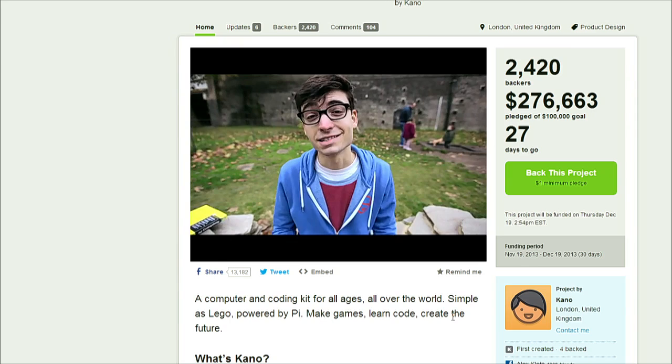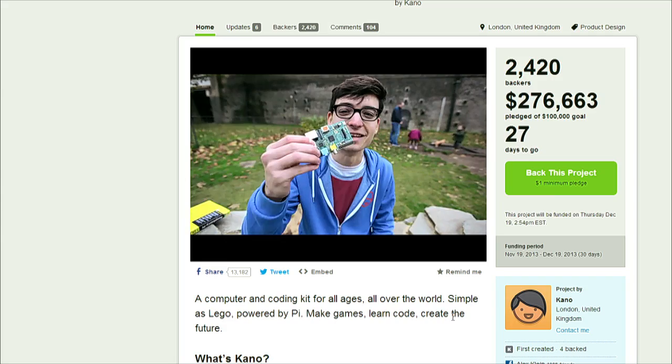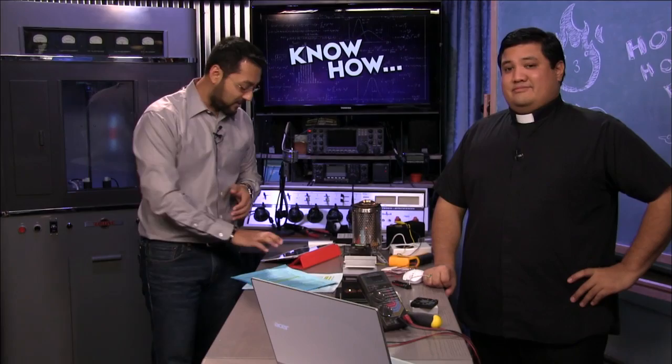The Raspberry Pi you buy is pretty much bare bones. We've had things like cases and case mods, but Kano is supposed to make it really easy — assembling it like LEGO and making a game out of it. They've reached their goal with 28 days to go, so they've made more than double their target.